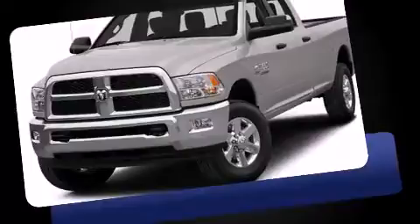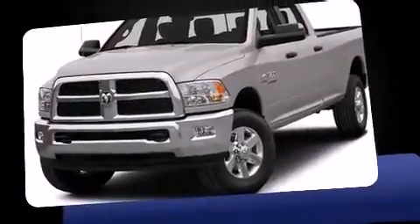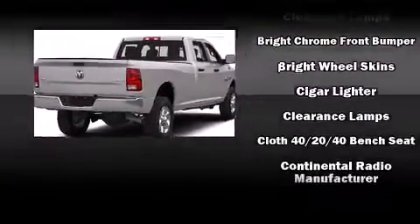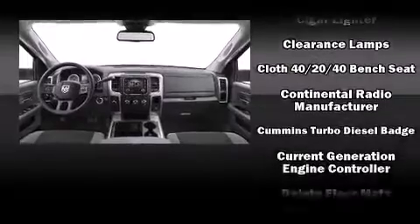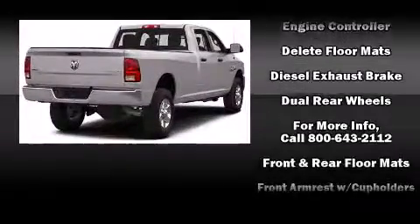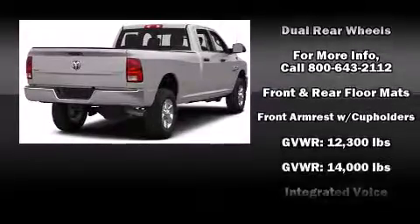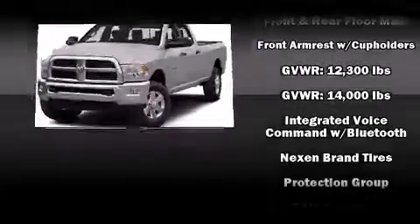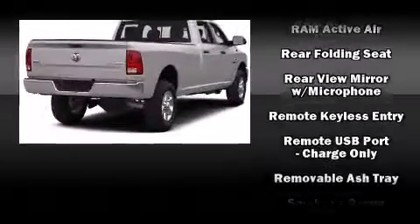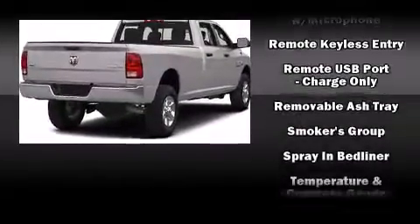Comfort and convenience were prioritized, as evidenced by amenities such as a tachometer, a rear step bumper, a front bench seat, skid plates, a bed liner, and one-touch window functionality. Audio features include an AM/FM radio and six speakers, enhancing the audio experience throughout the interior.